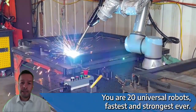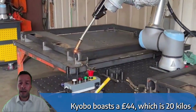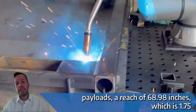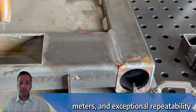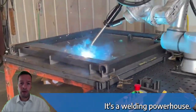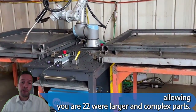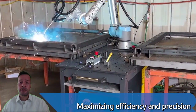The UR20, Universal Robots' fastest and strongest ever cobot, boasts a 44 pounds (20 kilos) payload, a reach of 68.9 inches (1.75 meters), and exceptional repeatability. With up to 30% more speed and torque, it's a welding powerhouse. Coordinated motion eliminates the need for manual repositioning, allowing the UR20 to weld larger and complex parts, maximizing efficiency and precision.